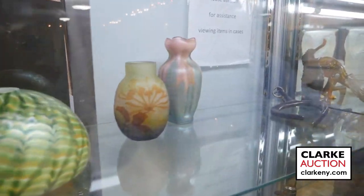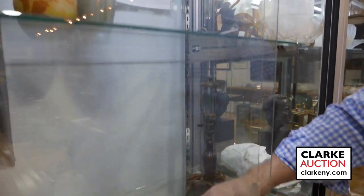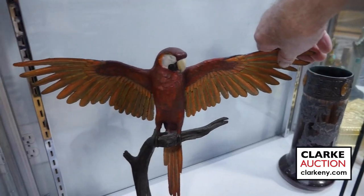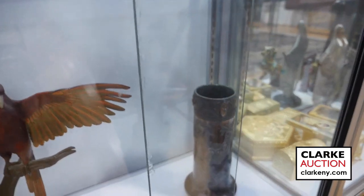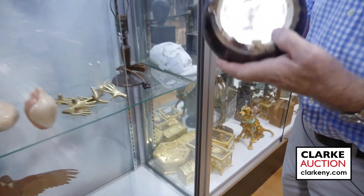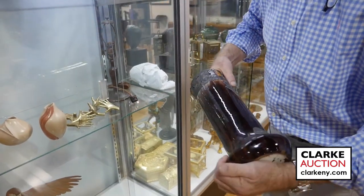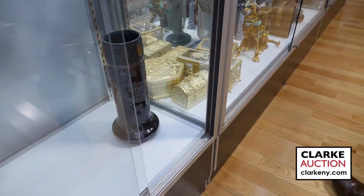We have this door knocker, sort of after Paul Evans, we believe. With these little handles — great handles for your chest of drawers. This is by Dave McGarry, we've had bronzes by him before. This is Paris. Here we have an interesting vase — this is marked Tiffany Studios. LC Tiffany Studios has an overlay of pewter and glass inserts on it. So we're saying marked Tiffany Studios — we're not saying it is.